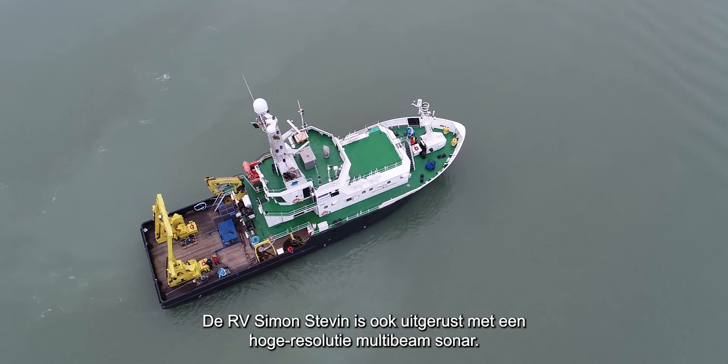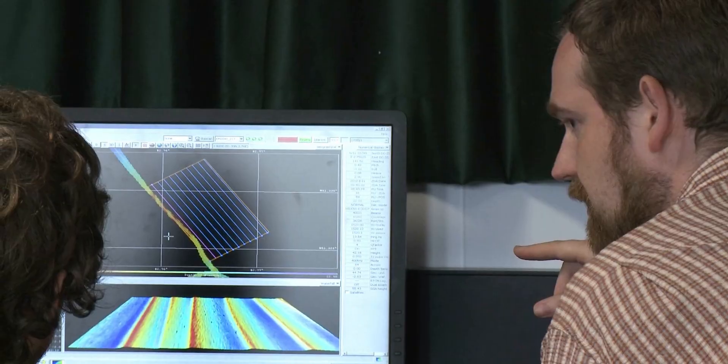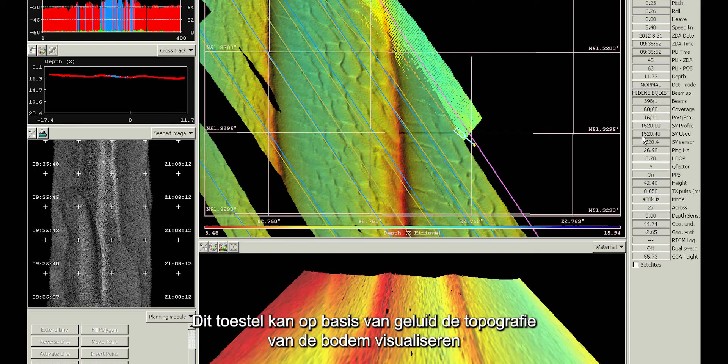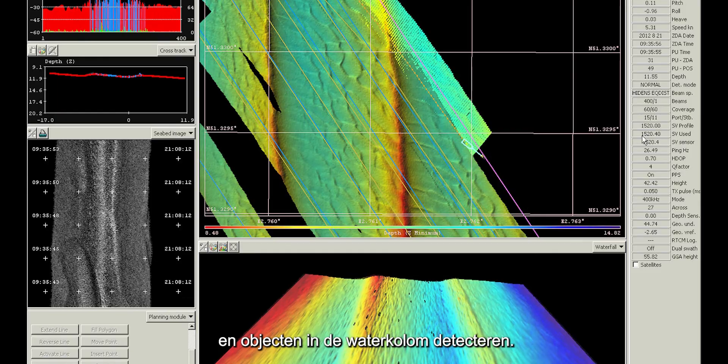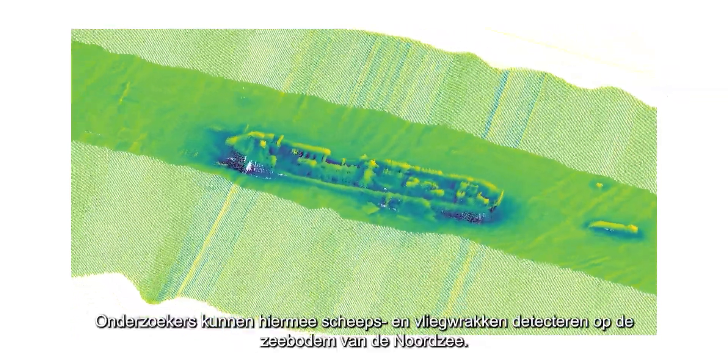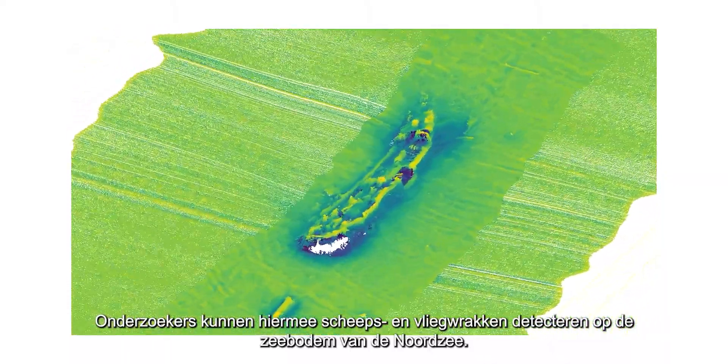The RV Simon-Steven is also equipped with a high-resolution multi-beam sonar. This device uses sound waves to visualise the soil topography and to detect objects in the water column. Researchers can, for instance, track wrecks of ships and airplanes on the North Sea bottom.